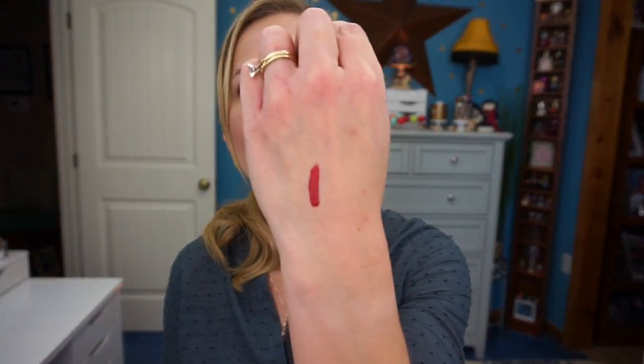The next product I'm pulling out is this Ciate London Liquid Velvet — it's a liquid lipstick in the shade Diva. That is a really pretty red, so that'd be great for the holidays. I don't really smell anything, so it doesn't have a scent to it, which is good because lip products can sometimes smell bad. It's good that it doesn't have a scent at all — that's even better.